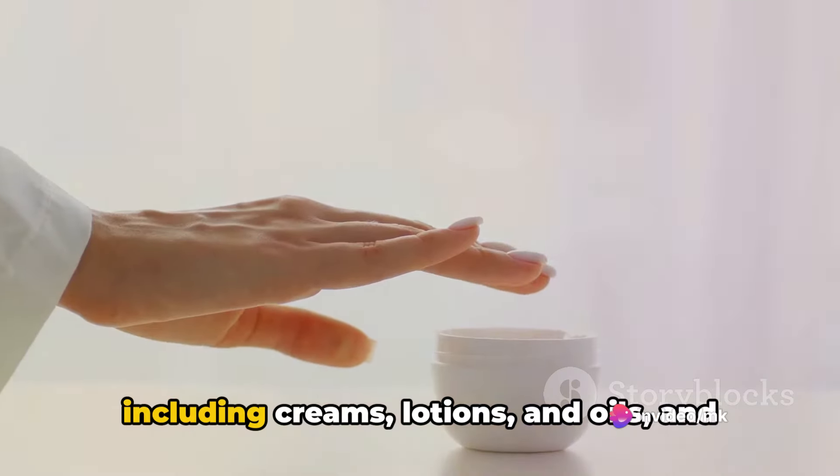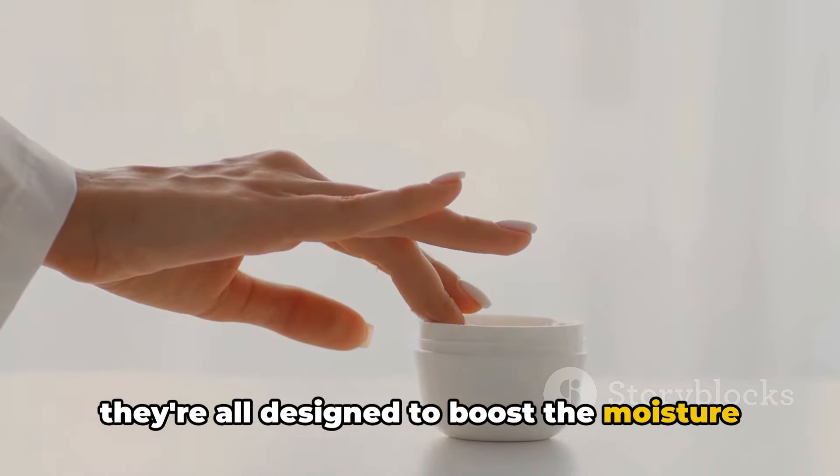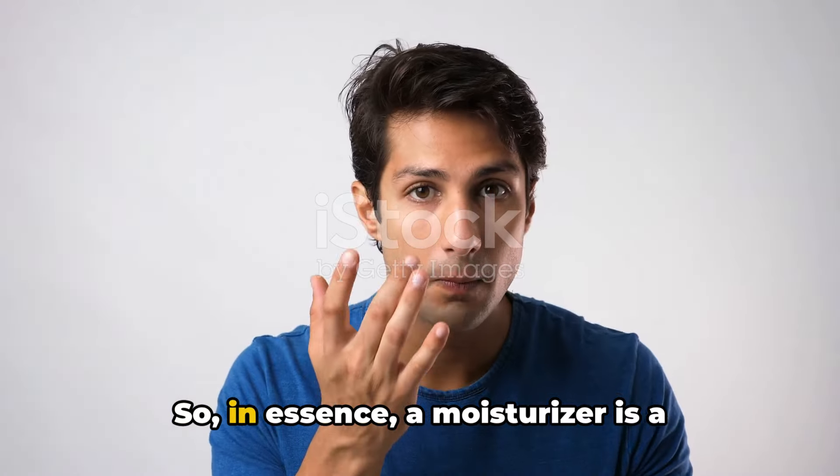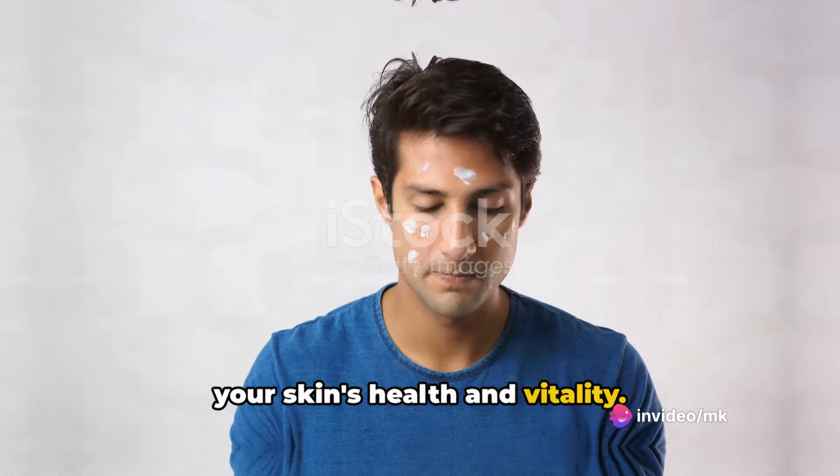Moisturizers come in various forms including creams, lotions, and oils, and they're all designed to boost the moisture level of your skin. In essence, a moisturizer is a skincare essential that helps maintain your skin's health and vitality.